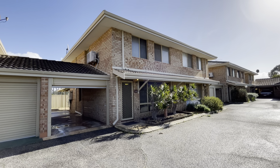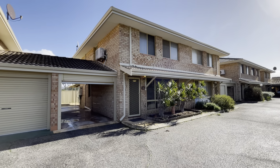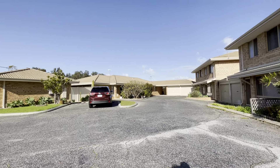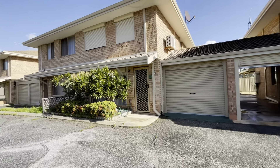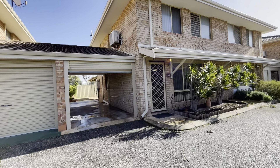Welcome to unit 35, 15 to 17 Ashford Avenue in Rockingham. Surrounded by other quality homes, we've got two visitor car parking bays there. Good sized tandem garage with a roller door. Security door on the front and a nice low maintenance garden out the front there as well.